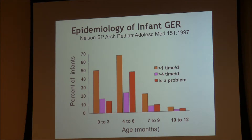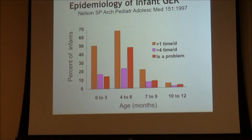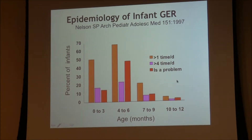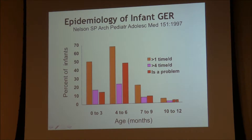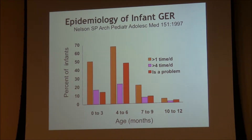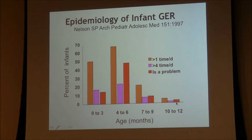Looking at the epidemiology of reflux in children, reflux is very common. Up to 70% of infants will have at least one episode of reflux per day noted by a parent. Reflux frequency peaks around four to six months of age, where up to 70% of children have notable daily regurgitation. Then gradually, as children get older, by about one year of age — adjusted for prematurity — only a minimal percentage of individuals still have reflux.